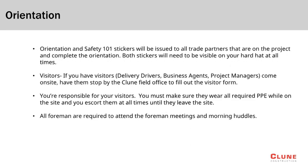All employees must have received the Safety 101 sticker as well as the site-specific orientation sticker. Both stickers must be visible on the employee's hard hat at all times.